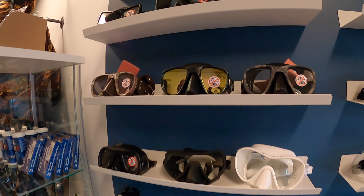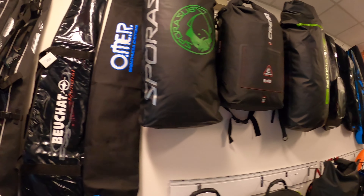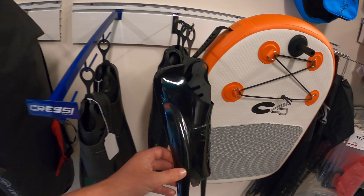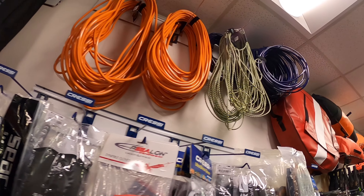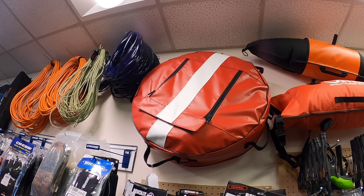You get a bunch of masks in a variety of brands, a bunch of travel bags for your spear guns, backpacks, dry bags, duffel bags, foot pockets. If you're looking to buy a set of carbon blades, they're right here. There's a dive platform, different size float lines, and different types of float lines.